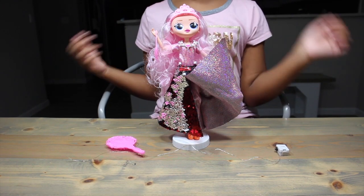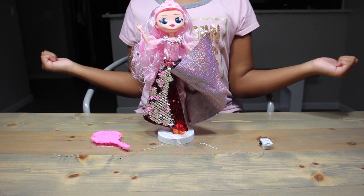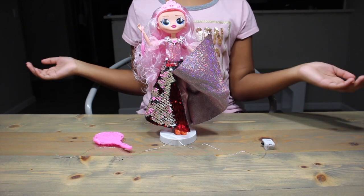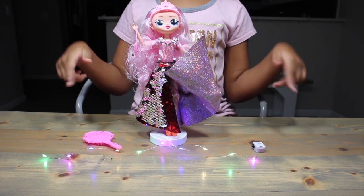Our fake Crystal Star OMG is pretty cool. Her outfit is amazing, her hair is amazing. We could have used more accessories and maybe some real light-up crystals, but I really like this doll. What do you guys think of our fake LOL OMG Crystal Star? Do you like her as much as I do?